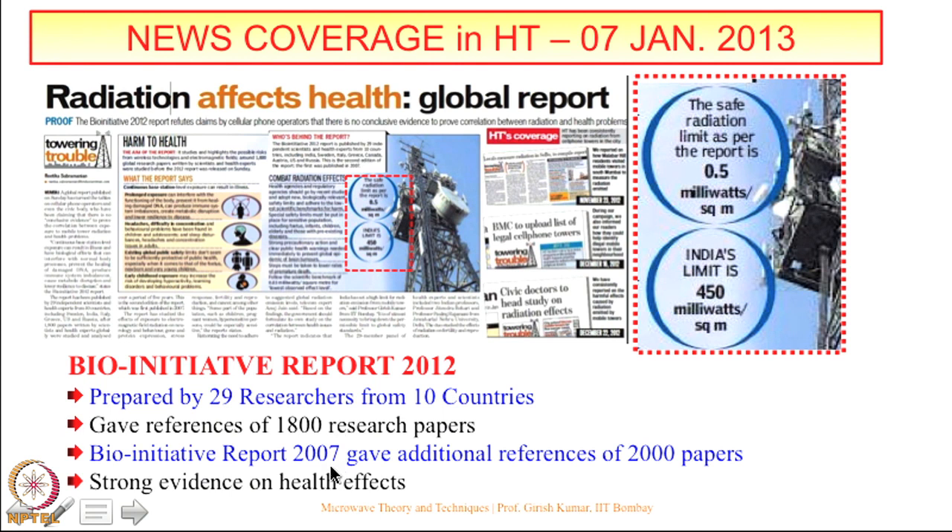There are two BioInitiative reports: the 2007 report references 2000 papers and the 2012 report references 1800 papers — totaling 3800 scientific papers written by about 1000 scientists, published in the best peer-reviewed journals. You can download these reports at www.bioinitiative.org. They also provide conclusions for informed decision-making. However, if there are 4000 papers saying there are health problems, there are about 25000 papers saying there are no health problems — and more than 70 percent of those are funded by industry.